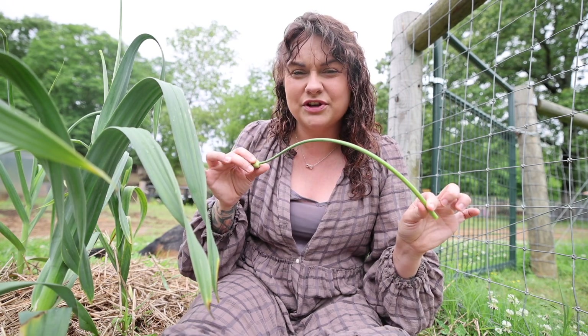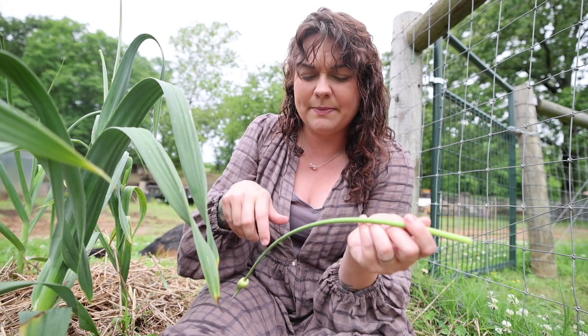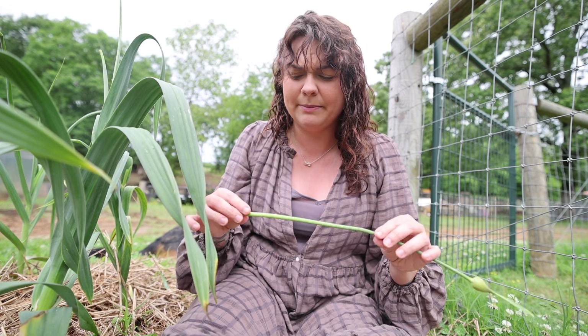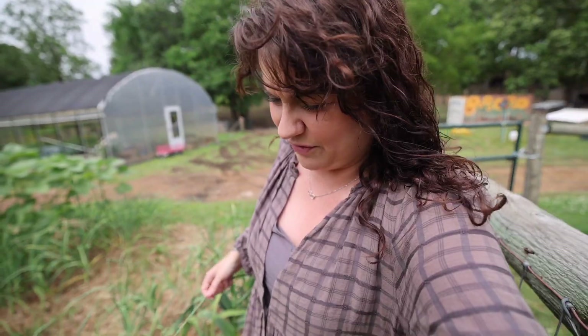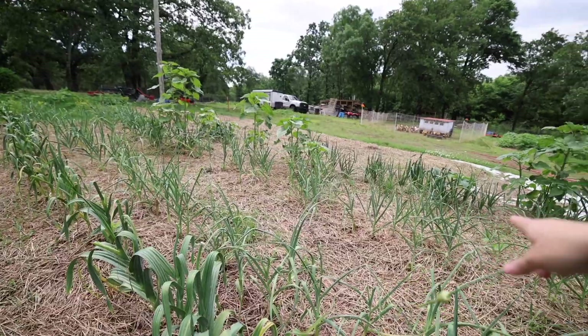Whenever a plant is trying to flower, it's not going to put its energy into producing a bulb, and for garlic you're growing it for the bulb — so you want all the energy to go down into that. Usually when they start to put off their scapes you know you're getting fairly close to harvesting because they're not going to get much bigger after that. But these are really good — you can make fried garlic scapes, or chop up the soft part and saute it. It's really good in mashed potatoes. It tastes garlicky, or kind of oniony in the case of elephant garlic scapes.